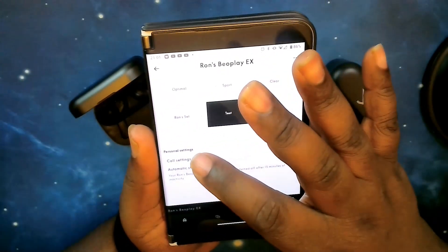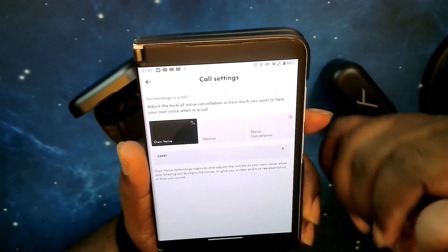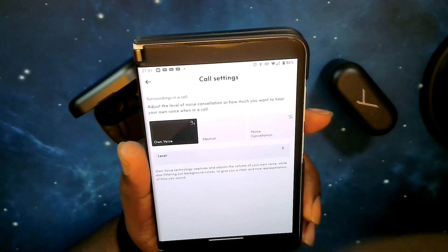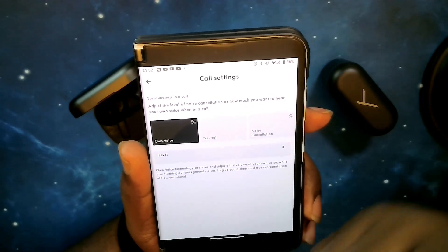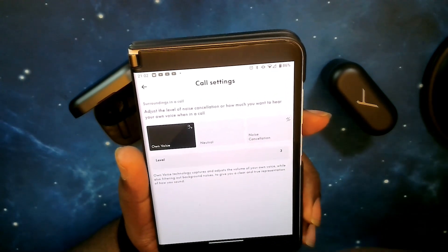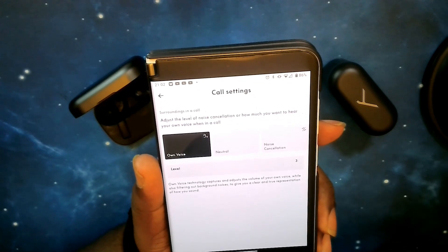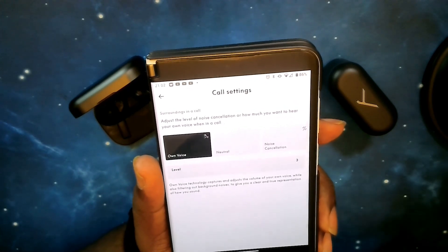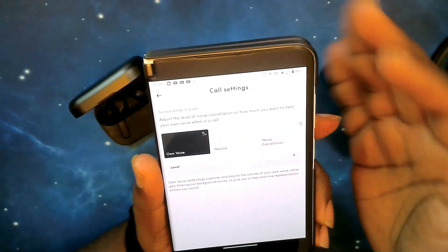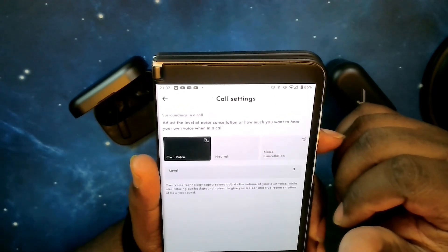Moving down, you have personal settings where you can set it for 'own voice.' This means when you're on a call, your voice is pushed forward and clearer over background sound. If you're in a crowded location with own voice on, your voice will come through much louder than background noise. You can also set it to just noise cancelling or neutral.